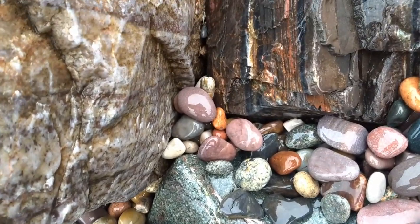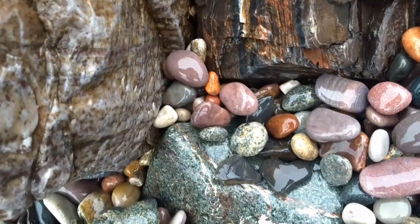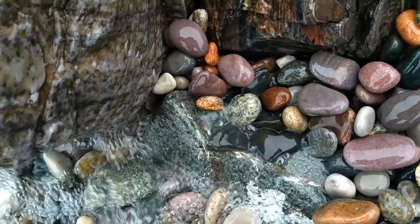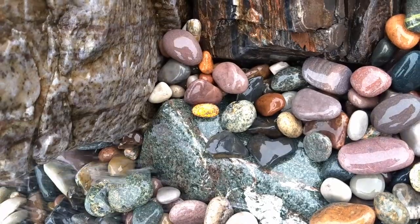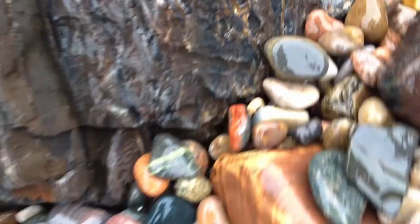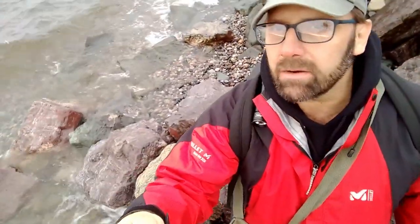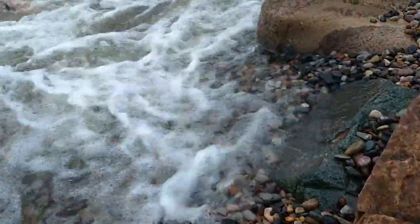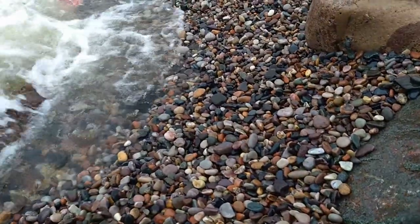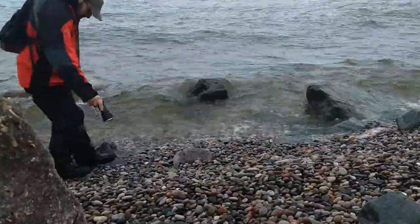Can you guess which one is the fluorescent sodalite in this group? There it is — see that? Beautiful. It's going to get taken away. See those waves right there moving those stones around? That's why I keep coming back to the same places and I'm still finding fluorescent sodalites. The lake is turning over the ones that are hidden, always producing new stones for me to find.